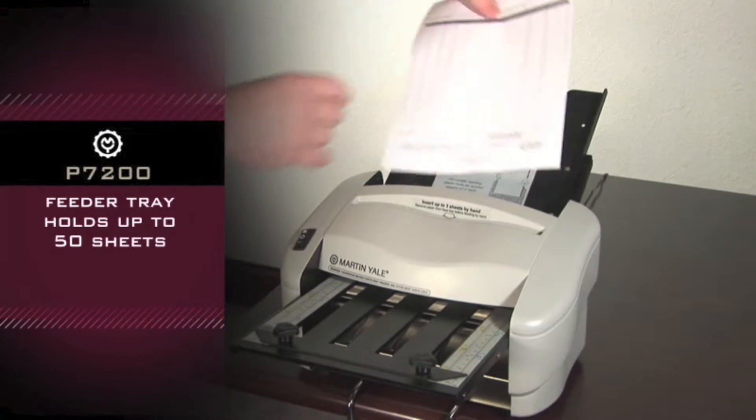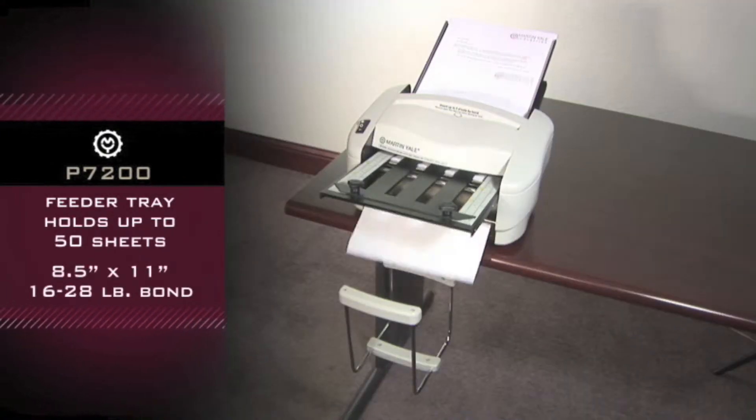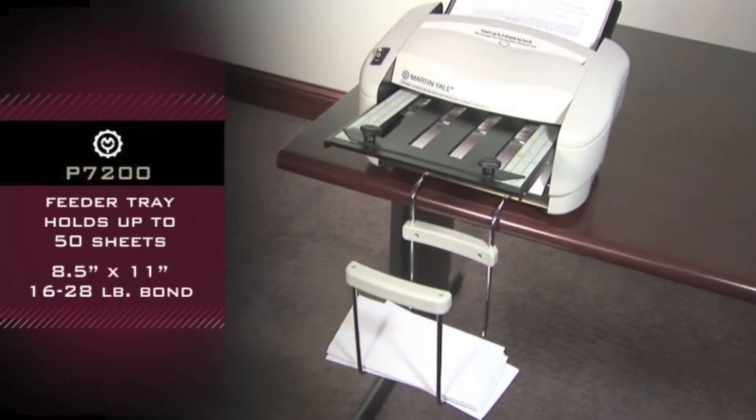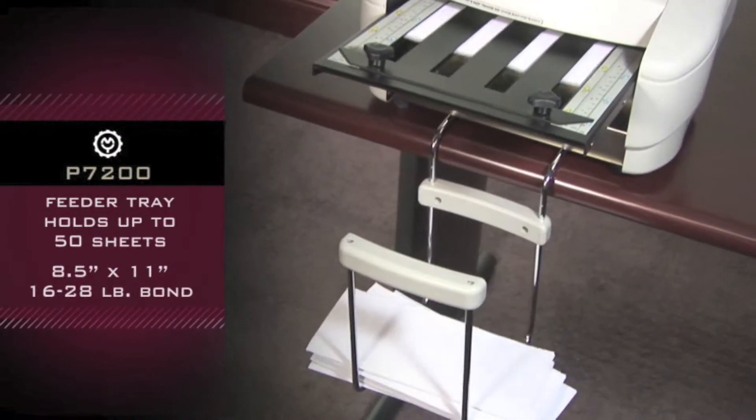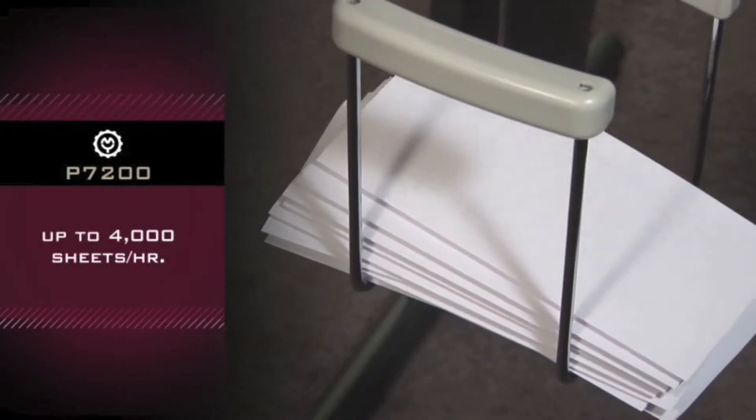The feeder tray holds up to 50 sheets, for use with 8.5 x 11 sized paper, 16 to 28 pound bond. Operates at a speed up to 4,000 sheets per hour.